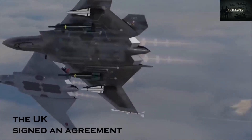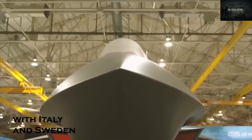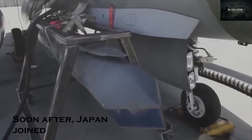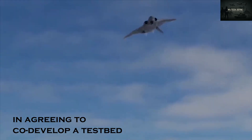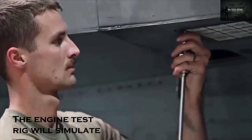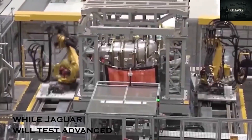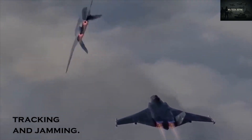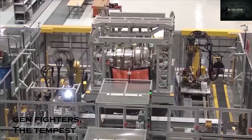In December 2020, the UK signed an agreement with Italy and Sweden, defining each country's tech, funding, and R&D roles. Soon after, Japan joined in, agreeing to co-develop a testbed and a prototype radar system called Jaguar for Tempest. The engine test rig will simulate extreme flight conditions, while Jaguar will test advanced radar modes that shift quickly between search, tracking, and jamming — key capabilities for sixth-gen fighters.